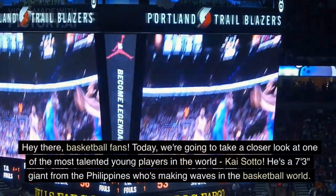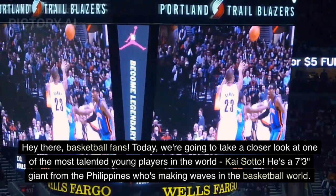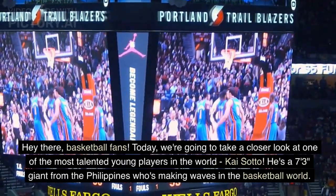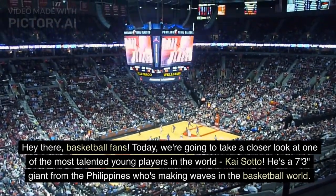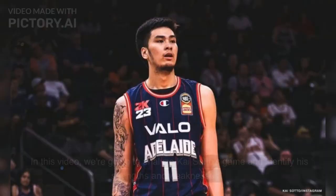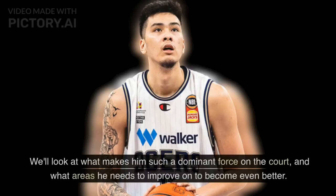Hey there, basketball fans. Today we're going to take a closer look at one of the most talented young players in the world, Kai Sato. He's a 7 feet 3 inches giant from the Philippines who's making waves in the basketball world. In this video, we're going to analyze Kai Sato's game and identify his strengths and weaknesses. We'll look at what makes him such a dominant force on the court, and what areas he needs to improve on to become even better.